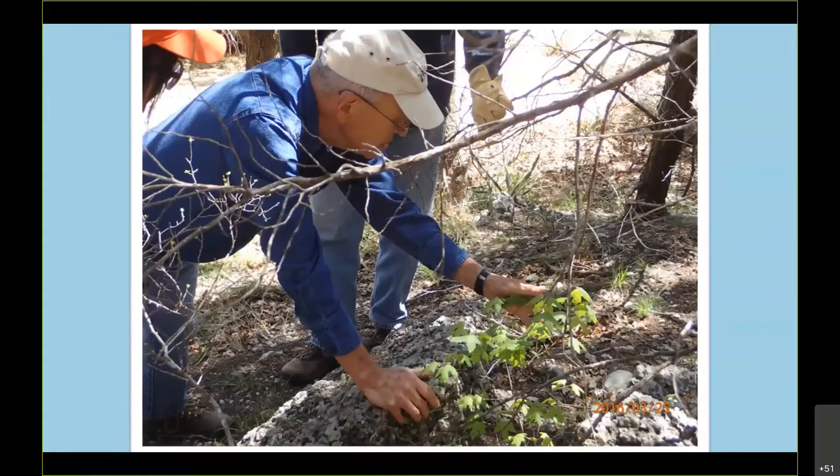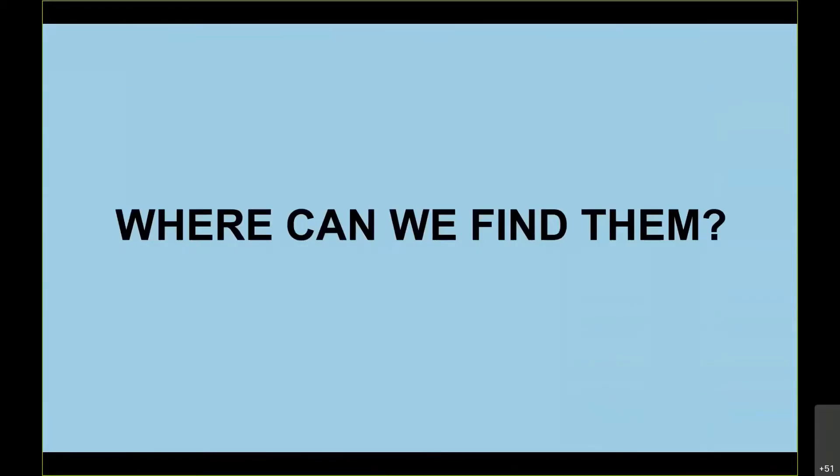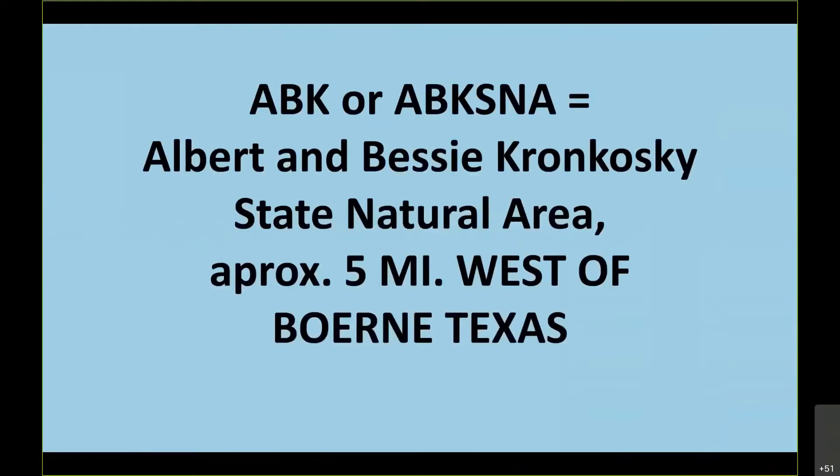You can find some of the juveniles, but it's hard to tell at this stage just how old they are. One of the places where we worked is called the ABK or ABKS SNA — Albert and Bessie Kronkowski State Natural Area — five or six miles west of Boerne, Texas, which is about 20 miles north of San Antonio. There are a number of communities in this area that we have studied.